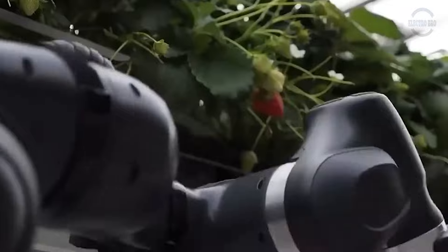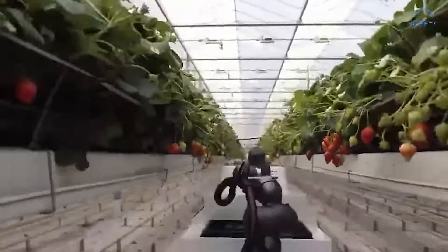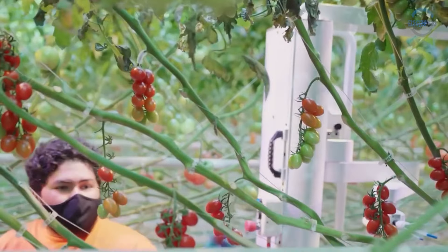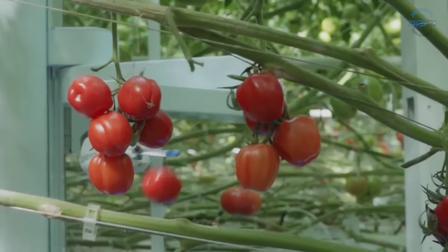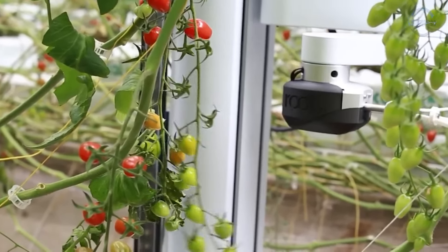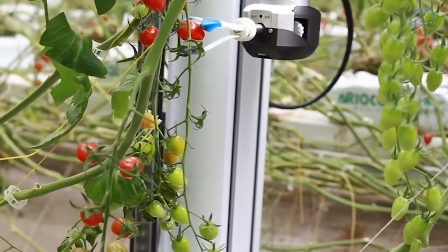The arm allows it to reach, bend, twist and maneuver with astonishing precision. Guiding these movements is an advanced computer vision system, utilizing high-resolution cameras and cutting-edge algorithms to identify ripe produce.